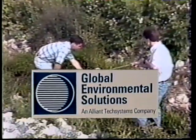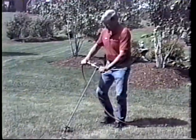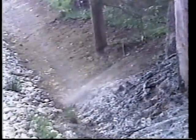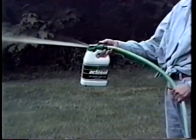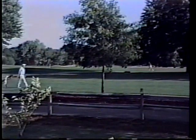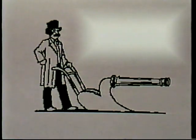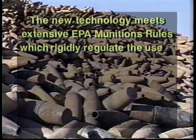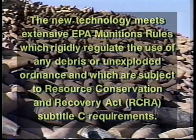Global Environmental Solutions evaluated the safety and risk analysis of the resulting fertilizer product. Their results showed that the product is insensitive to both impact and friction and that it is no longer energetic. Arctech's ActoDemil technology results in a usable, non-energetic fertilizer product that is safe for handling. Arctech's ActoDemil process complies with all industrial environmental regulations and provides a swords-to-plowshares technology. The new technology meets extensive EPA munitions rules which rigidly regulate the use of any debris or unexploded ordnance, subject to Resource Conservation and Recovery Act (RCRA) Subtitle C requirements.